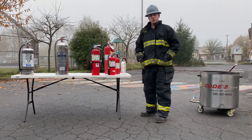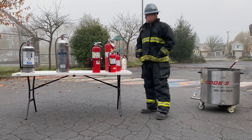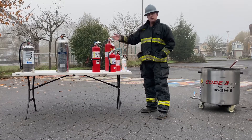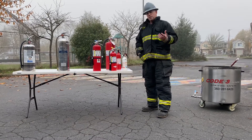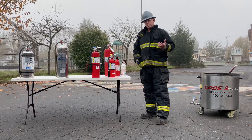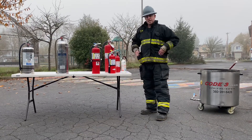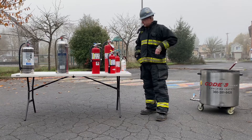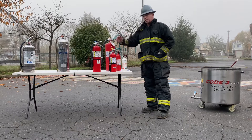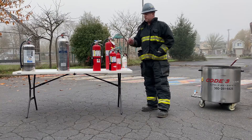Derek here with Code 3 Safety. We're going to delve into the specifics of the extinguishers you see here on this table, building on the knowledge from the first video, which was a rough overview of the types of fire classifications and some of the extinguishment agents used to combat those fires. Here I'm going to go into more detail and talk about these three separate agents as well as a couple of others not on this table.